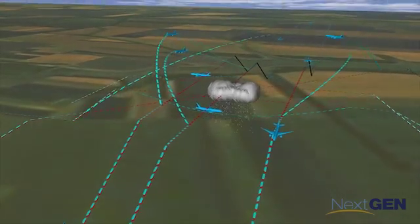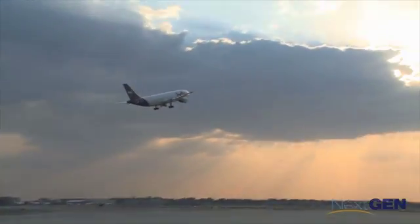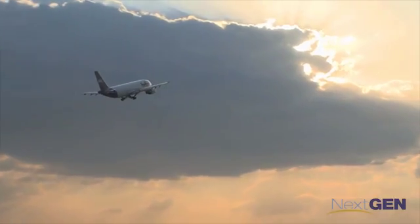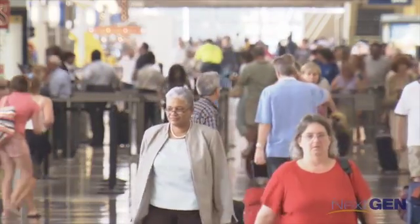NextGen is transforming flight routing procedures, increasing efficiency, flexibility, and safety. These changes to our airspace translate into time and money saved for airlines and a better experience for the traveling public.